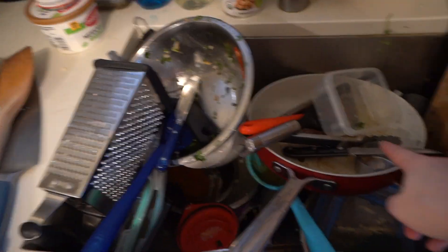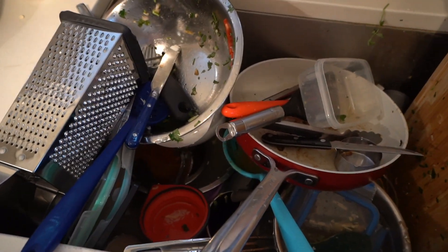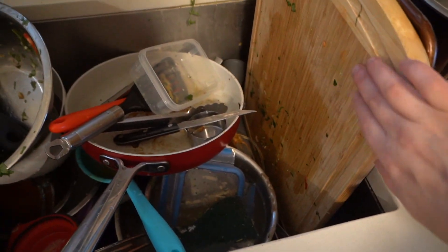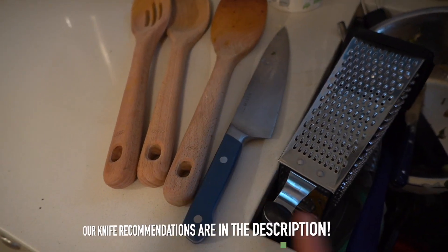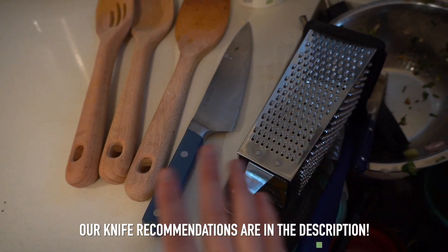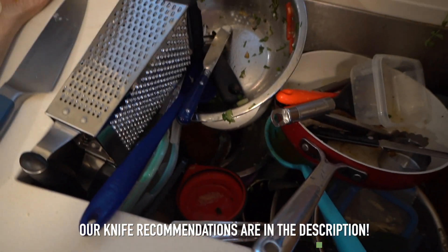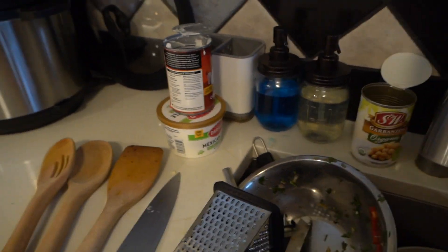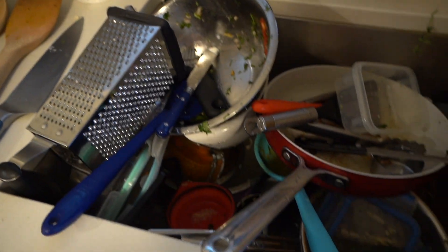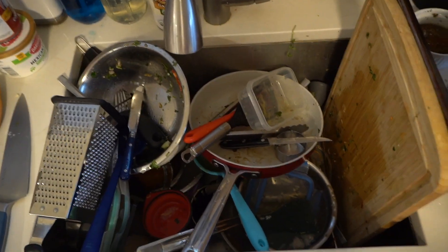My plan of attack here is usually to get all the little forks and knives in there first. I never put wood cutting boards or wood utensils in the dishwasher. I never put my knives in the dishwasher — that's why I kept them out, and also so I don't accidentally stab myself. Everything else will get washed with regular dish soap and a sponge. I don't use any fancy cleaning products, just regular dish soap and a sponge.